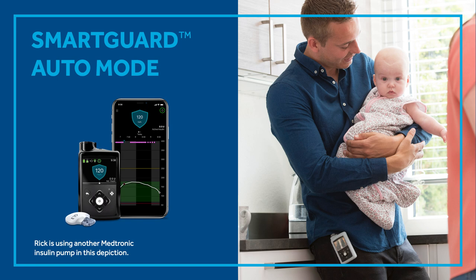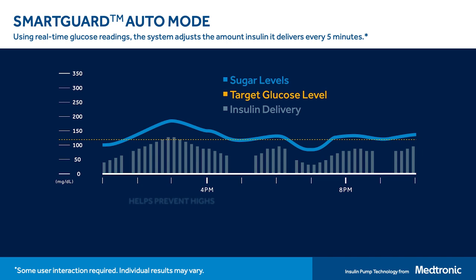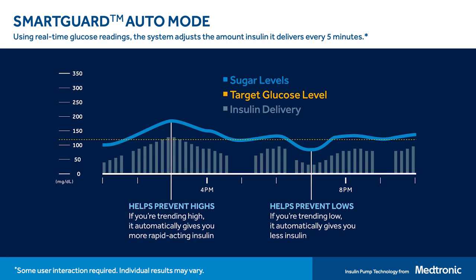Now let's talk about insulin adjustments with the system. Our technology that powers insulin automation is called SmartGuard Auto Mode. The pump uses CGM readings to determine how much insulin should be delivered, running those calculations every five minutes to really personalize insulin delivery in real time. This automation helps keep sugar levels in a target range so that highs and lows can be avoided. When sugars are trending high, the system gives more insulin to bring those levels back down. When sugar levels are trending low, it offers less insulin or even no insulin to bring them back to target range.